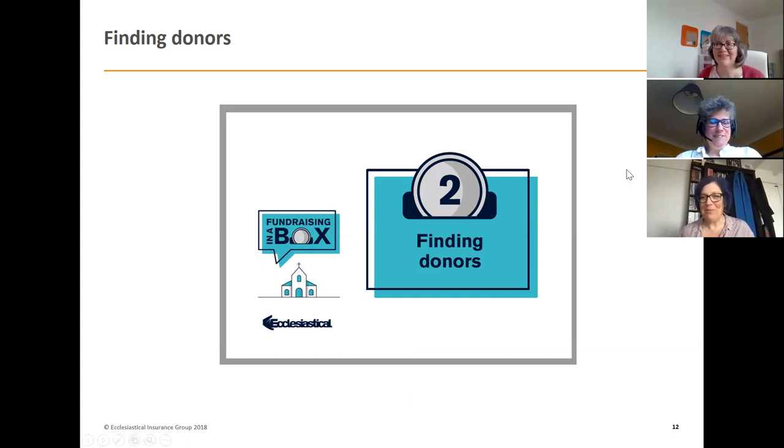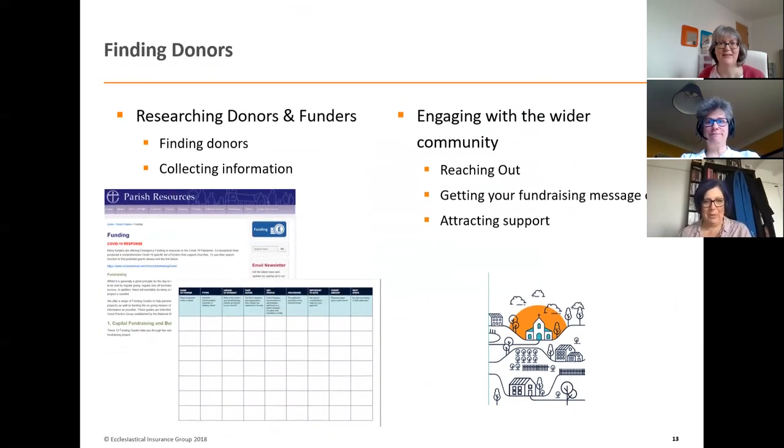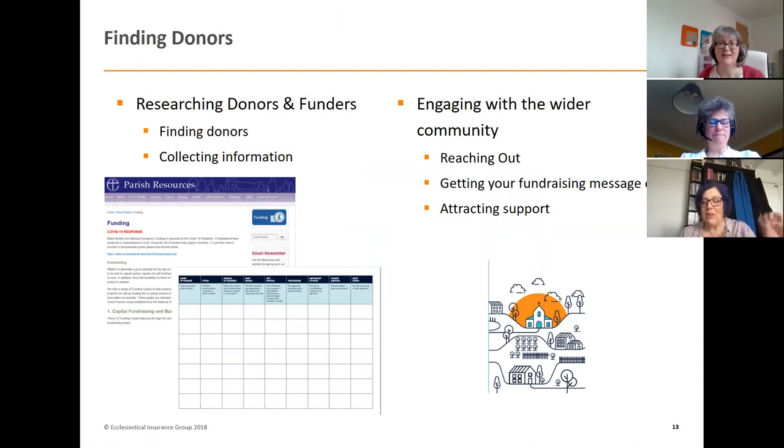The second booklet in your box is the blue one: finding donors. Identifying potential donors is going to be key to success, whether for a major project or for general funds. You need to find people willing to give you money, and there's a template included in the box — the blue one — which inside has a nice template you can use and photocopy as needed. There are also fictitious examples in the booklet to help get you thinking about the different types and places you can go.